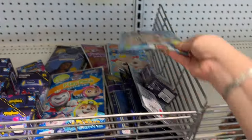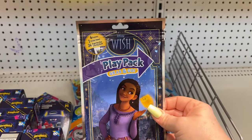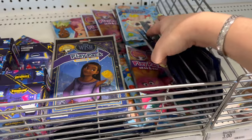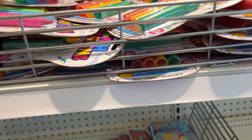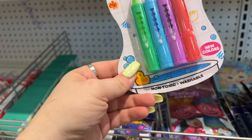How cute is that little CocaMelon one! They have Disney Wish — very cool — and look, the Trolls too! All a dollar. These are so cool, my niece would love these.